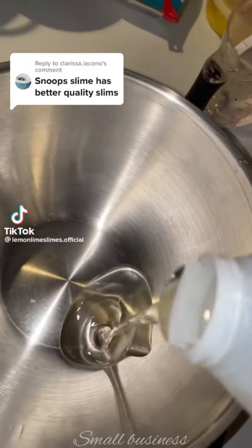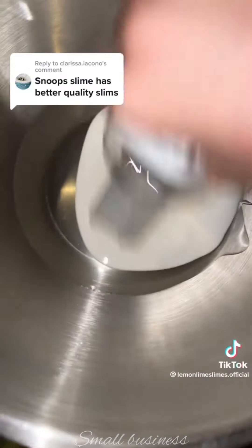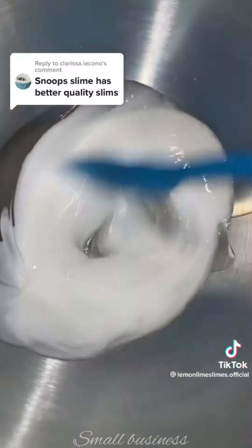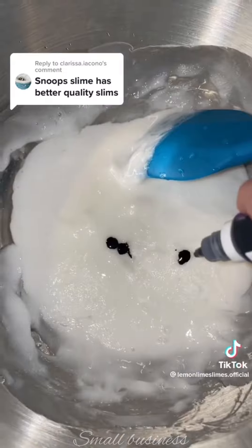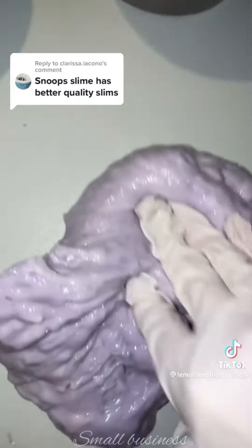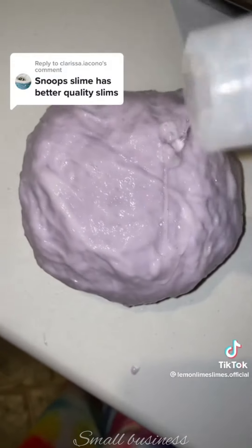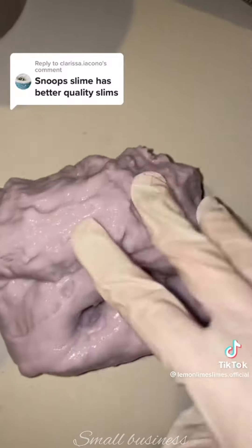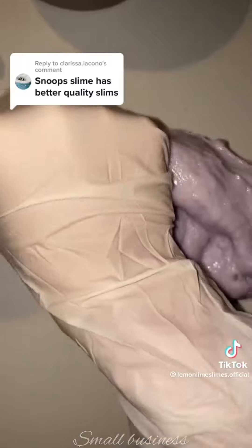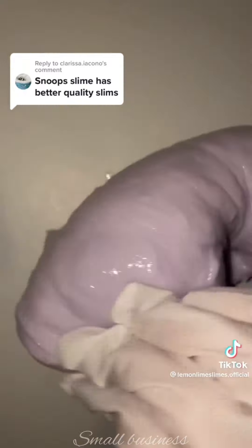This person said Snoop Slimes has better quality slimes, and I can agree — yes they do, but they've also been doing their business for years and have like three million followers. I love Snoop Slimes, I order from them every week, so I recommend them. But every business has to start somewhere. We've almost had our business for a year and it's improving a lot. If you look at the slimes we first released versus the one we're releasing this Saturday, get ready. In a few years we might be as good as Snoop Slimes — get ready for a restock.